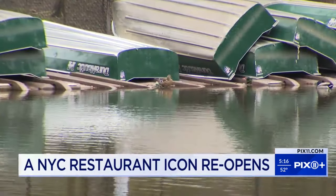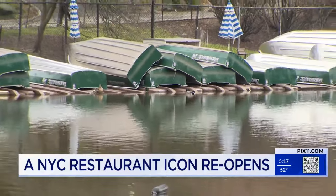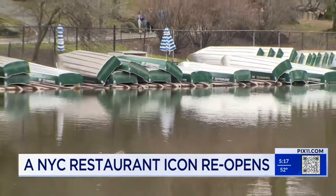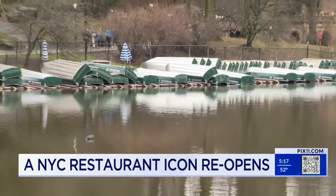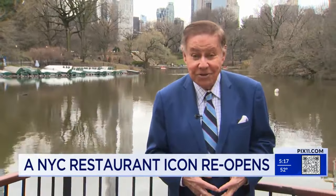At the moment the ducks have this lake to themselves, but with spring just around the corner, as of April 1st the rowboats will be available so you have an opportunity to work off that hearty meal. The restaurant is now open daily for lunch and dinner and for Sunday brunch — a restaurant certainly filled with lots of memories.